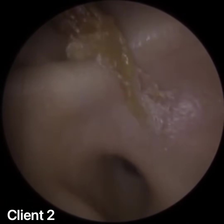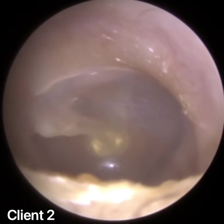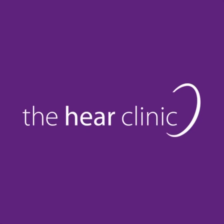The left ear was semi-blocked, just like the first patient, and we managed to remove that blockage. I hope you enjoyed that video guys — take care, I'll speak to you soon. Bye.